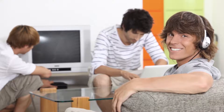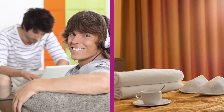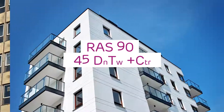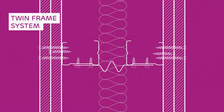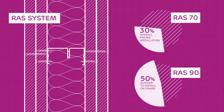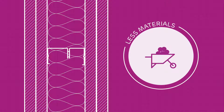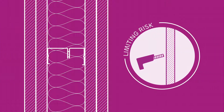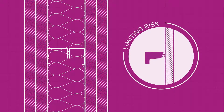It makes partitions for student accommodation, hotels, care homes, Part E change of use, and apartments much simpler to design, much quicker to install, using less material, producing a smaller partition footprint, with no risk of future acoustic performance failure.